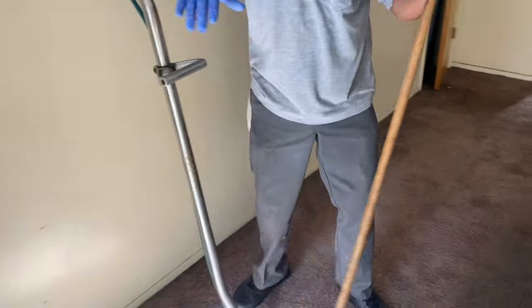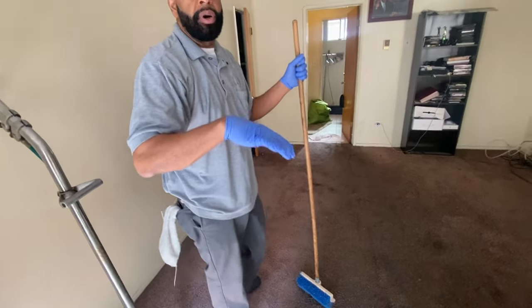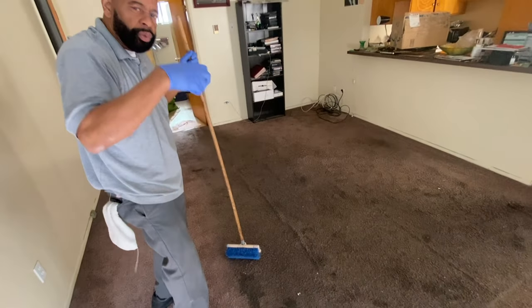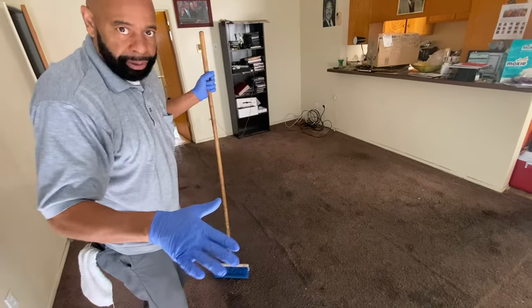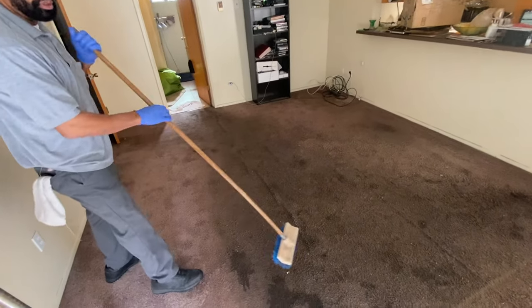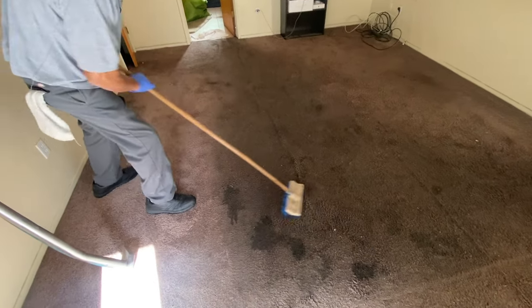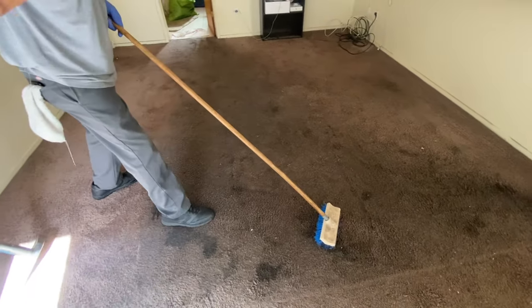Now the next process is the dwelling process, meaning the solutions I just sprayed on the carpet, we want them to sit on the carpet for about 10 to 15 minutes so they'll get down into the fibers of the carpet. It will really break down the dirt and bacteria, and kill any micro insects. Now I'm going to do the second phase, which is a scrubbing process to really work the solutions down into the base of the carpet.